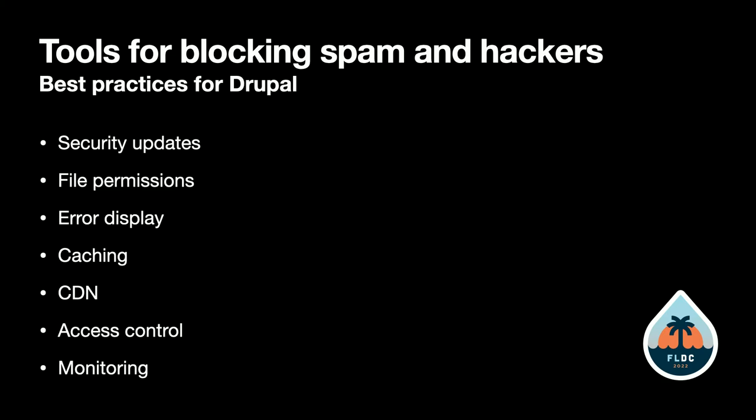Monitor and keep up with what's going on on your site. Look at your logs, and check Drupal.org announcements and articles that are put up there to help as best practices are updated.